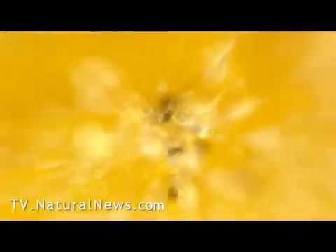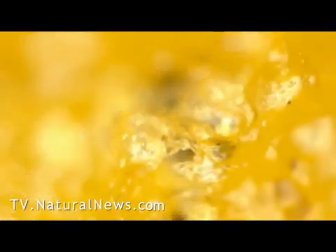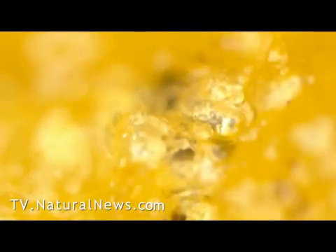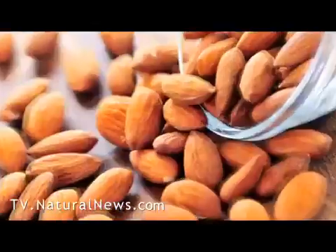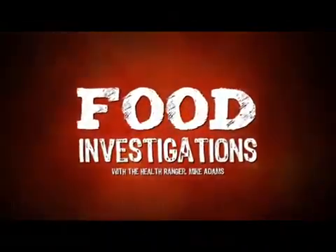My advice is to look more closely at what you eat before you eat it, and ask questions about where your food really comes from and what's in it. You may be shocked to find you're eating far more than you bargained for. This is Mike Adams, the Health Ranger, encouraging you to investigate what you eat. See more food investigations at naturalnews.com.